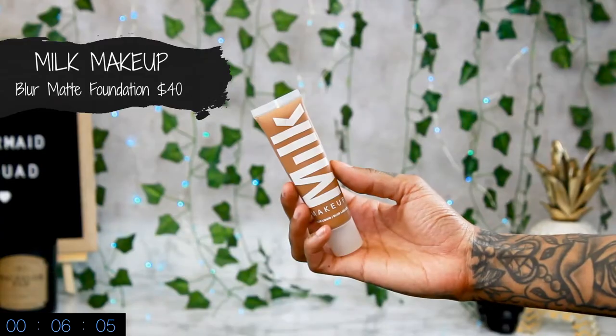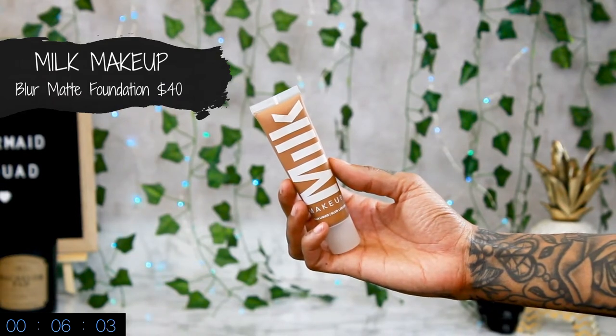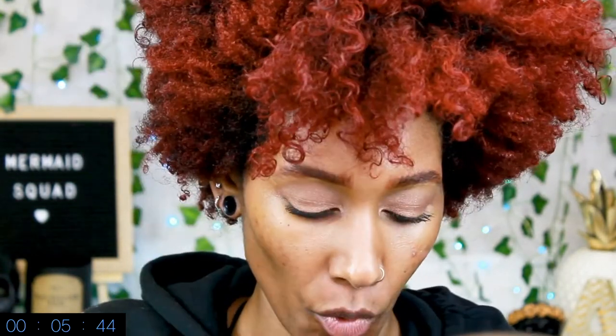Now we're going to try this Milk Makeup Blur liquid foundation — it's a matte foundation. I saw some girl talking about it and she said it's really good because it's a nice everyday foundation. I haven't tried it yet so I definitely want to try it out and see how I feel. I ordered this from their website since I don't support Sephora anymore — that's a whole other story I'll tell you after this timer.